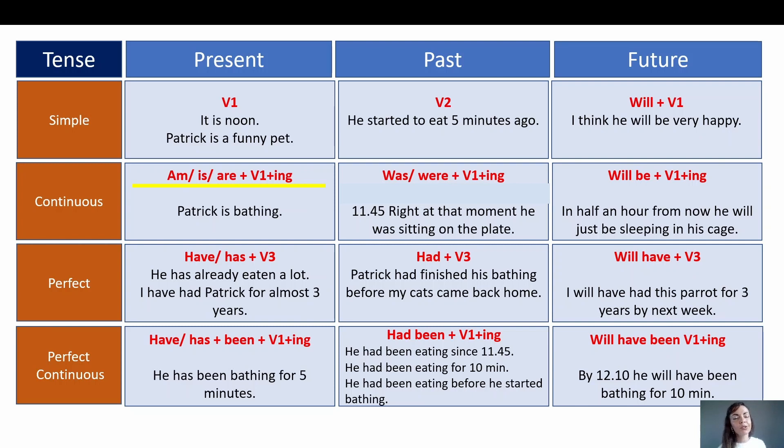We see our formula for how it is formed: am/is/are plus verb with -ing ending. Our sentence: Patrick is bathing. Why is this continuous? Because the action is happening right now. Before this sentence we noted the time — it is noon, Patrick is bathing. We use present continuous for actions happening at the moment of speaking. Of course there are other cases, for example when we want to talk about planned future actions. Moving on — present perfect. We see the formula: have/has plus verb in the third form, past participle.